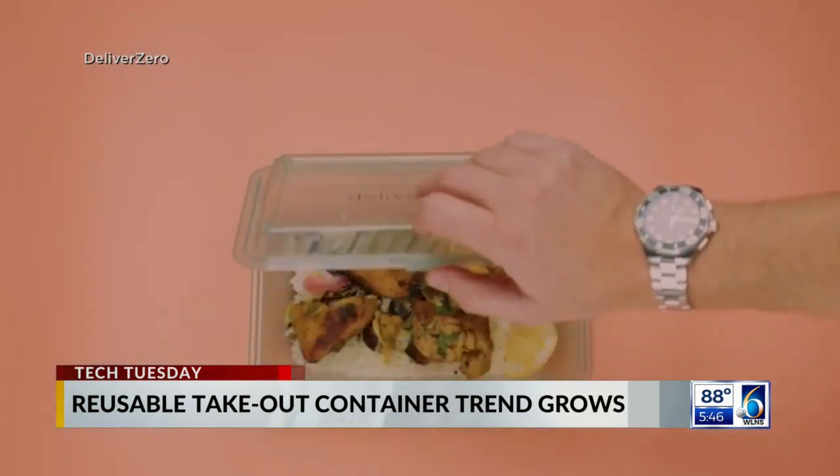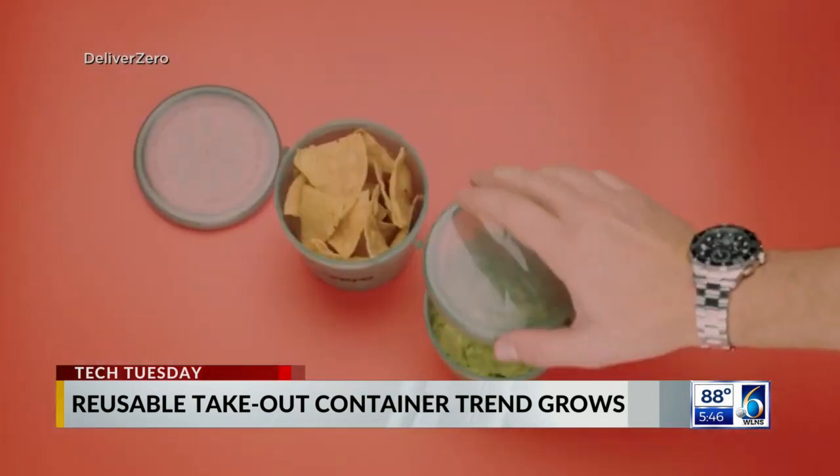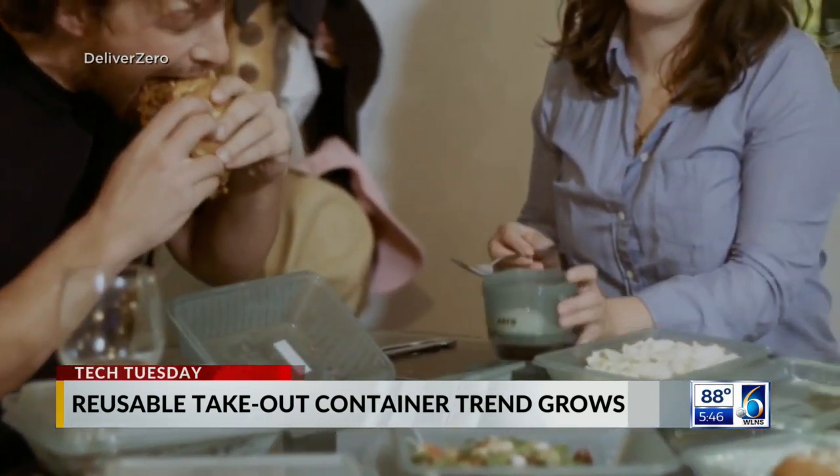"I love giving people the option." Owner Nick Johnson partnered with a company called Deliver Zero, which works with 200 restaurants in New York and Colorado, all using the same system of containers. "If we can make reuse easier than recycling and more transparent, people will adopt the system."